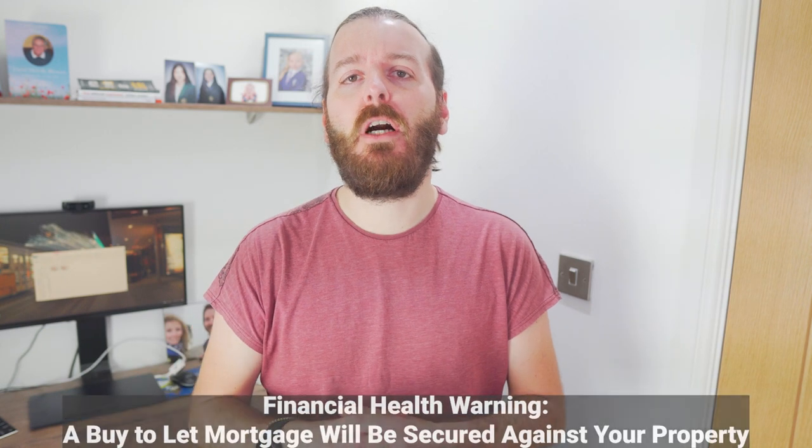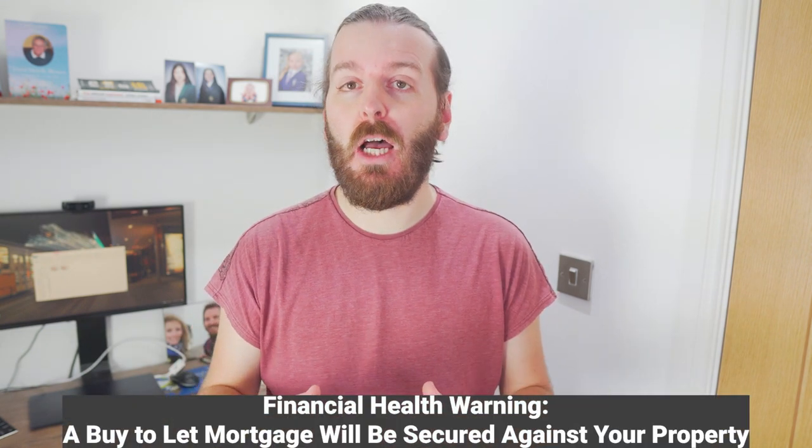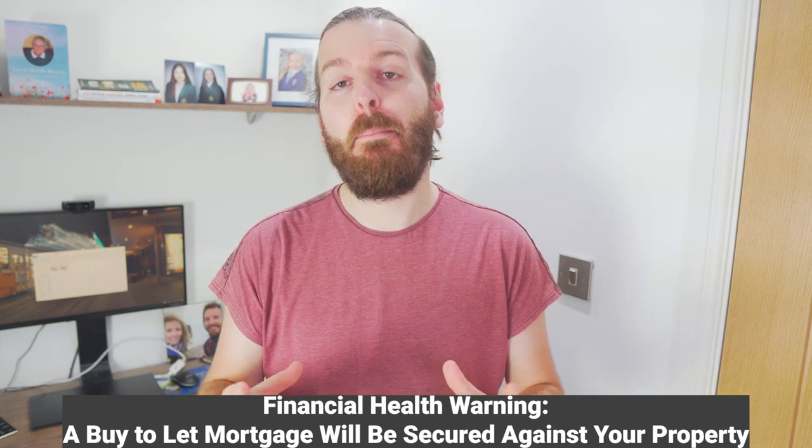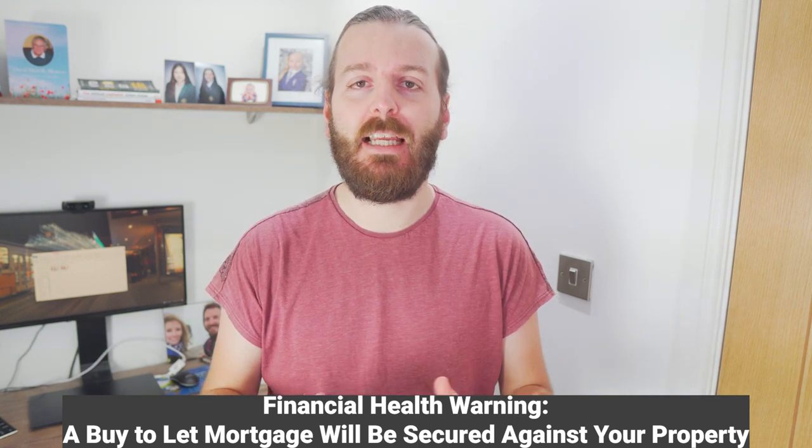While it's still possible to obtain a buy-to-let mortgage with a less than perfect credit history, it may limit your options and you might face higher interest rates. Some specialised lenders cater to individuals with bad credit, but the terms may not be as favourable. To maximise your chances of approval and secure favourable terms, maintaining a good credit history by paying bills on time and managing debts responsibly is essential.